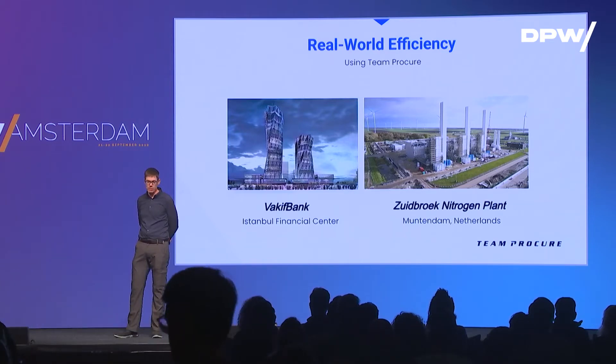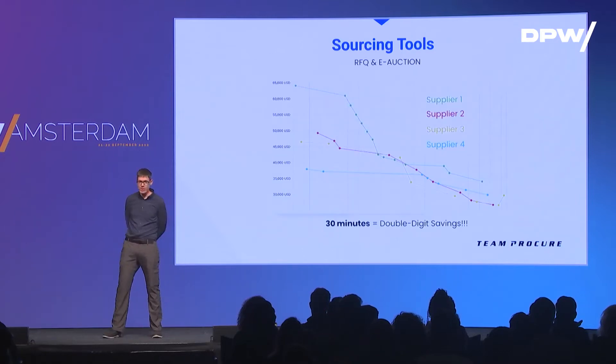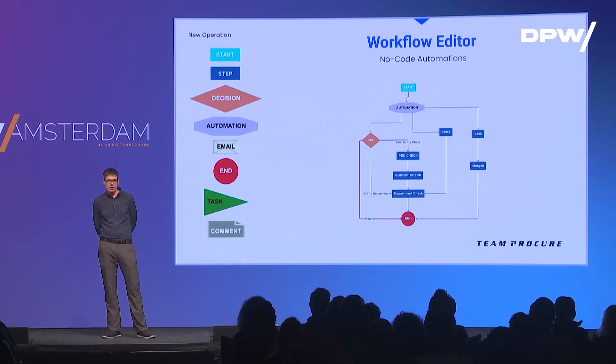We'll highlight three key points we offer in our platform. We have sourcing tools — some of the best-in-class for e-auction. And we have a no-code workflow editor. This is super easy to use; you do not require custom programming. Your IT team can come in and configure all sorts of workflows for your organization with drag and drop.